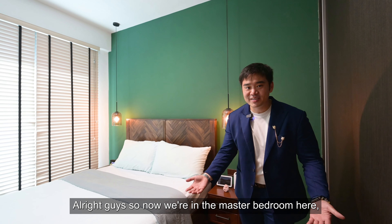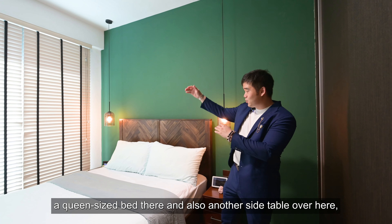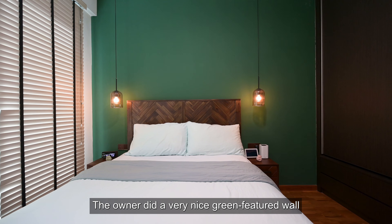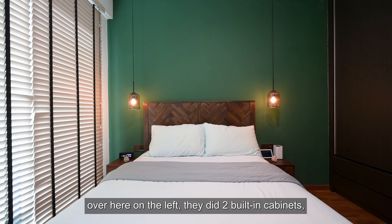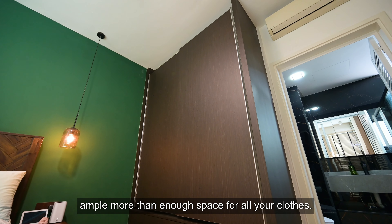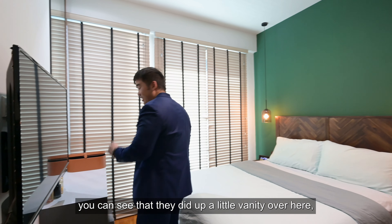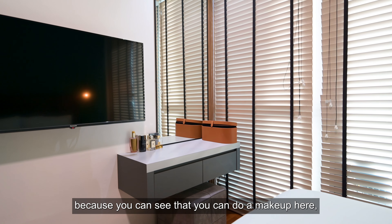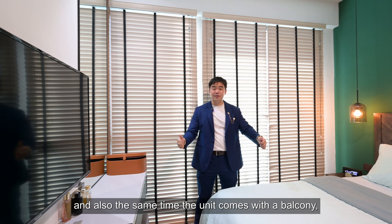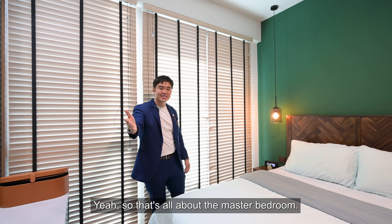Now in the master bedroom, which is very spacious with ample walkway. There's a queen-size bed and room on both sides — no problem at all. The owner did a very nice green feature wall with beautiful hanging lights. On the left, there are two built-in cabinets with more than enough space for all your clothes. Moving further in, there's a vanity area — ladies will love this for doing makeup — along with a full-length mirror. The unit also comes with a private small balcony off the master bedroom for you to unwind and dine.